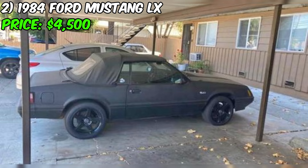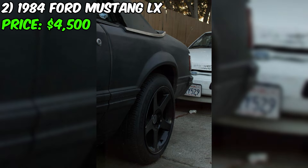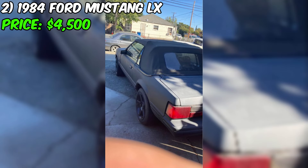The black interior complements the exterior perfectly and is in great condition. The car has been driven 145,000 miles, but it has been well maintained and has no significant damage or problems. The clean title ensures that you won't have any issues with ownership. The seller has noted that the automatic transmission is blown and will need to be towed. However, this is a minor setback for a car that has so much potential.